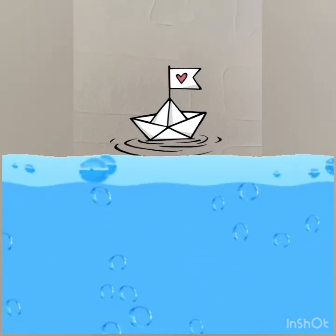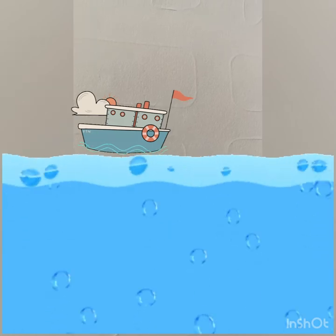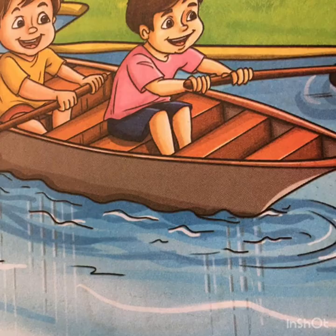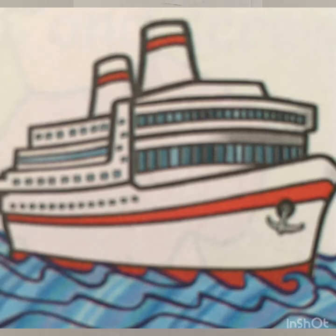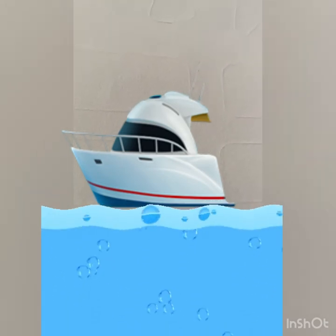So did you know we can go from one place to another using the water transport? Boats, ships, yachts — they take us from one place to another.